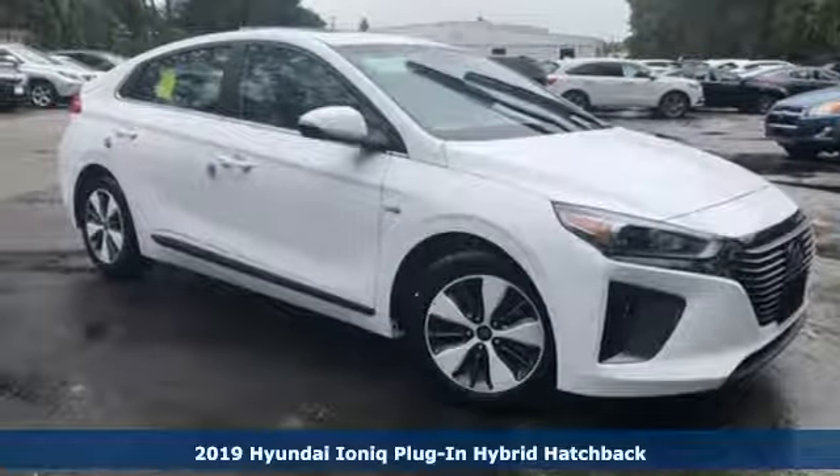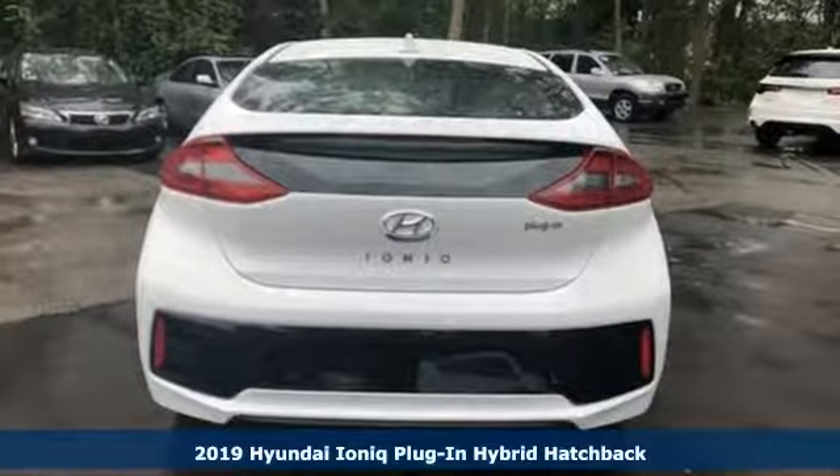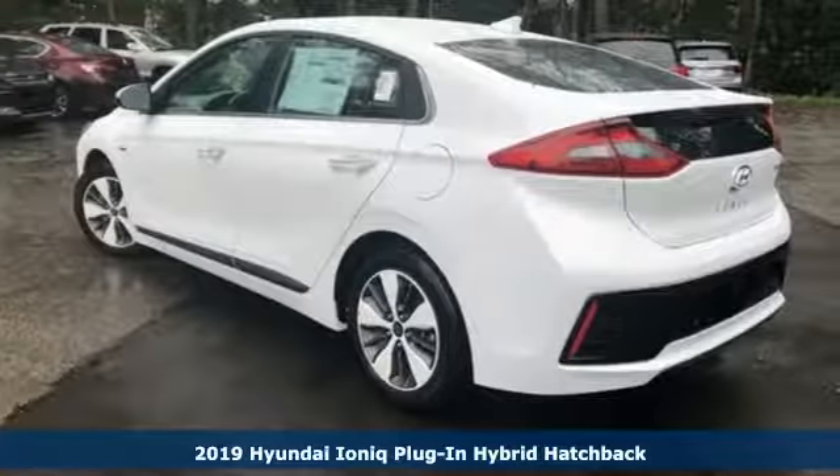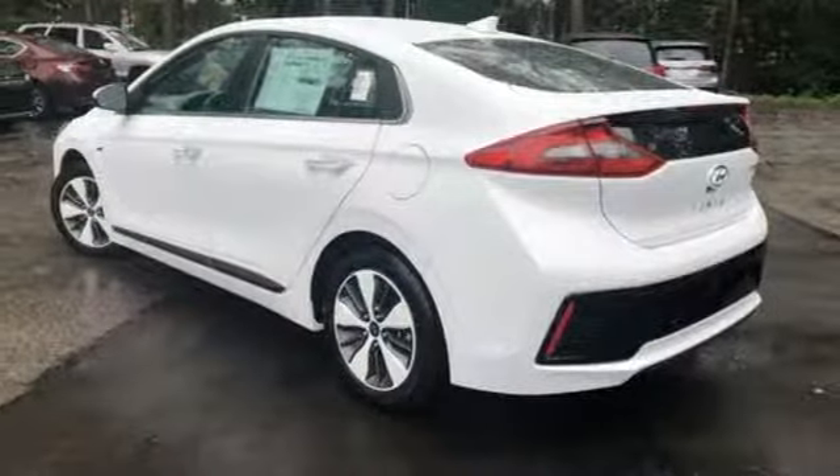Here's a new 2019 Hyundai IONIQ plug-in hybrid. Challenging convention to find a better way — it's the Hyundai way. A great vehicle is comprised of great features like these.